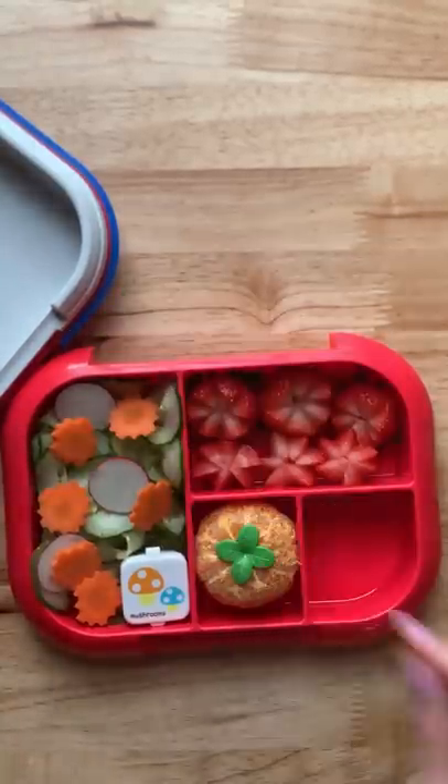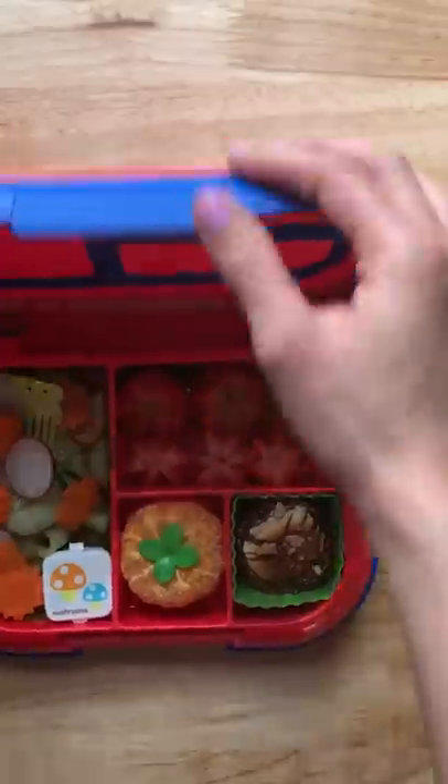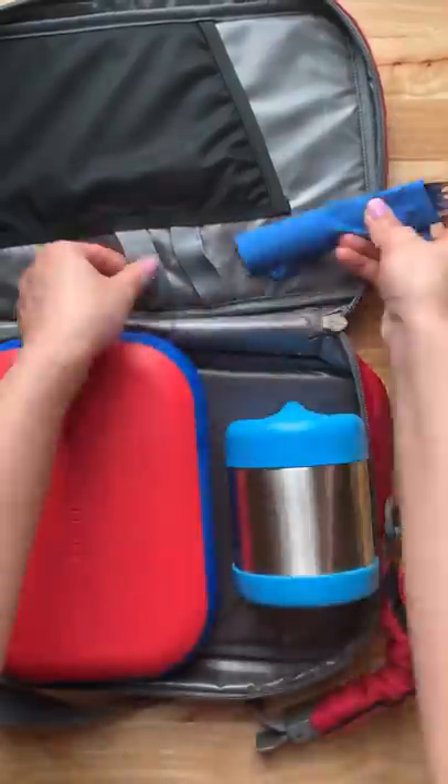And here's how I'm going to pack everything inside their lunch bag. I'm going to put the lunch box next to the thermos. I'm also going to pack a fork with a napkin.